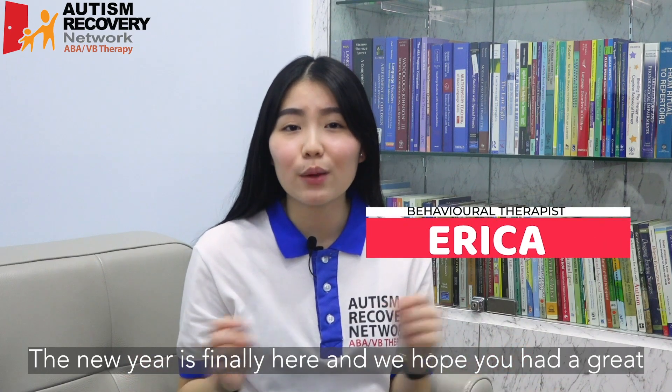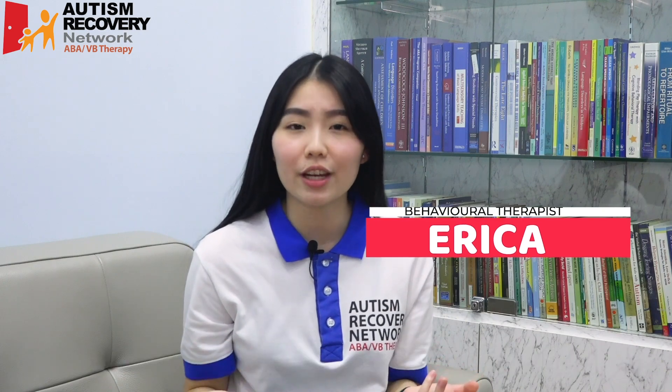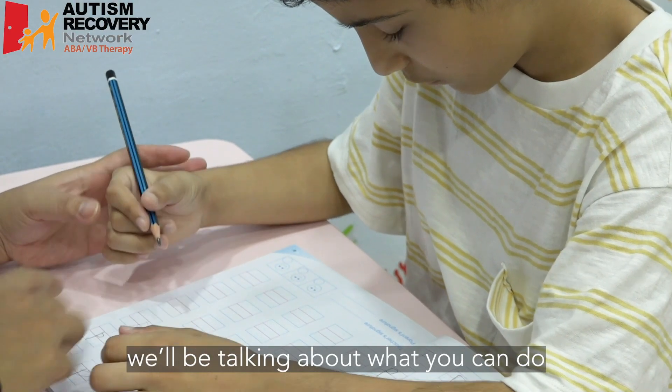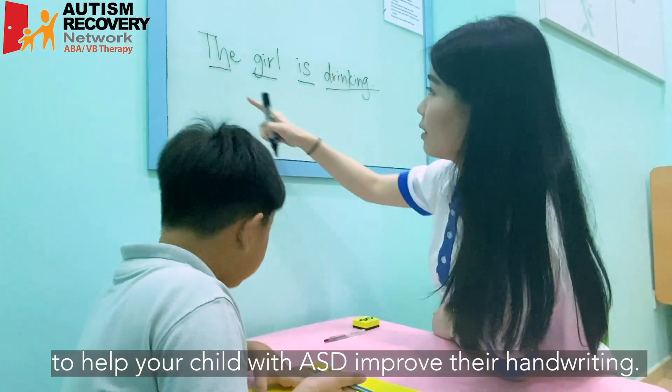The New Year is finally here, and we hope you had a great holiday break. For this week's video, we'll be talking about what you can do to help your child with ASD improve their handwriting.